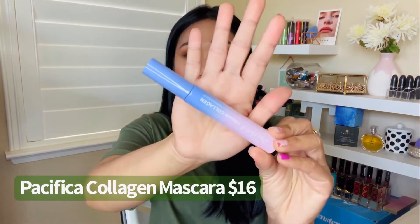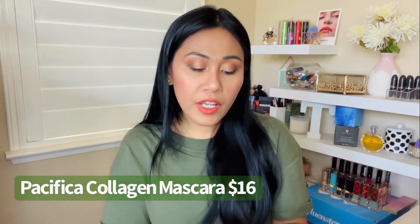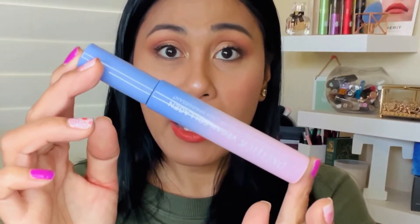First up is by Pacifica. This is $16 at Ulta — the Pacifica Vegan Collagen Mascara. The packaging is my kind of colors: purple and pink. It is vegan, cruelty-free, and contains plant-based collagen with plant-based fibers supposed to give you volume and lengthening. Lots of good ingredients in this mascara.